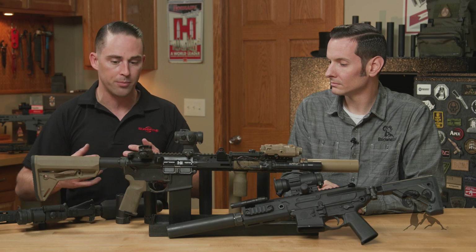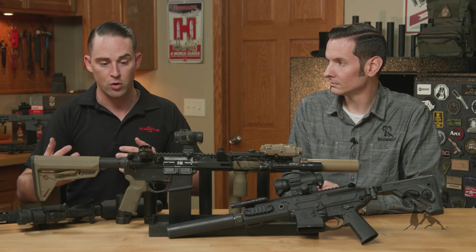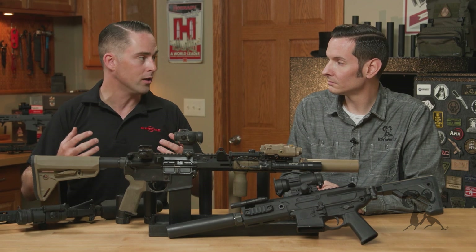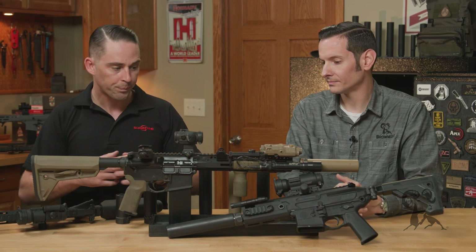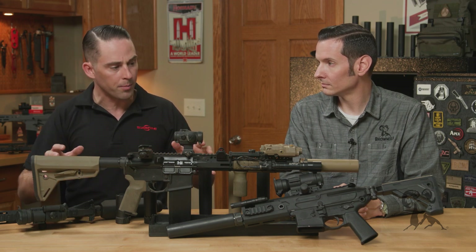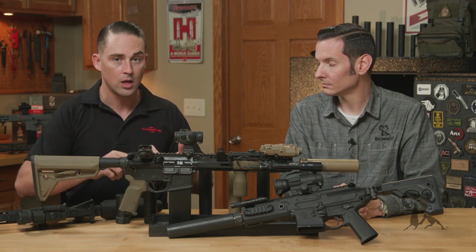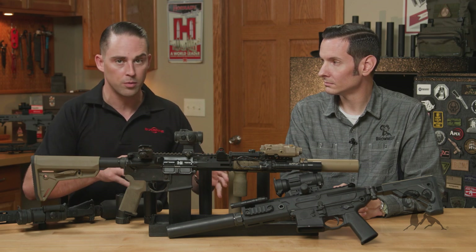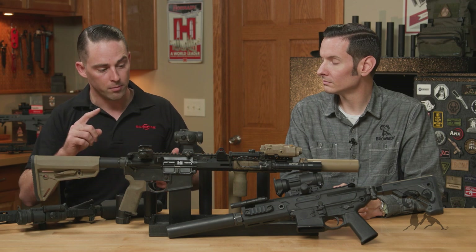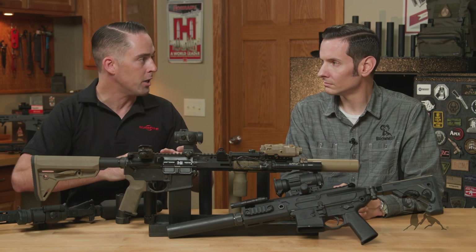A lot of other suppressors out there kind of sacrifice performance — they might produce a lot of flash or sparks at nighttime. Most people don't know that until you need to know it, and that's a bad time to find out. One thing we pride ourselves in — our mainstay — we make a bunch of different suppressors, but our most popular, our SOCOM 556 RC2 and our SOCOM 762 RC2 suppressors, are kind of our bread and butter. The SOCOM line is really the best combination of all of those metrics.